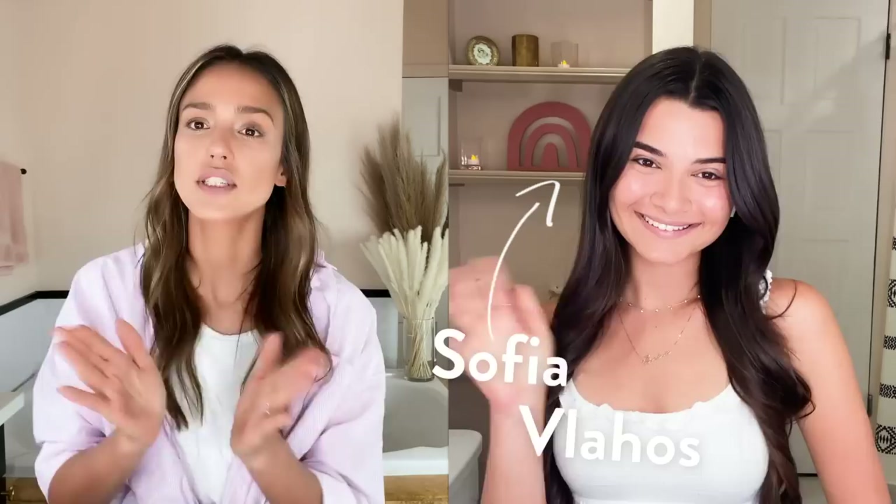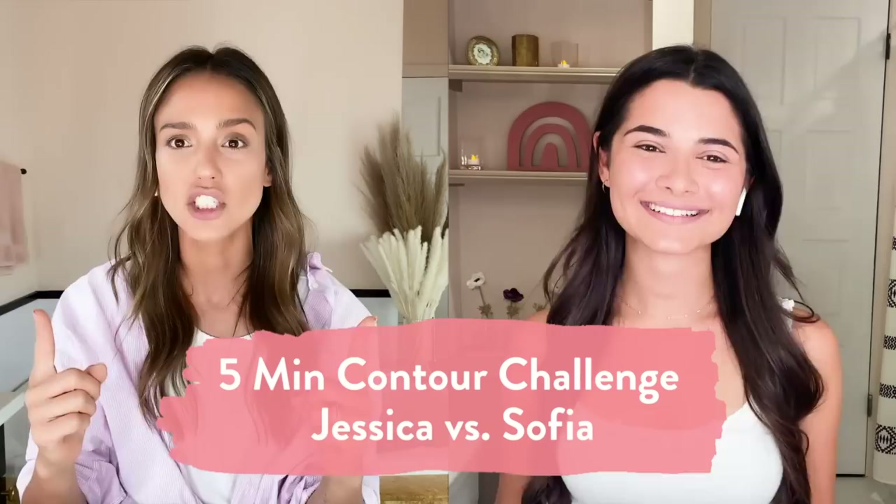Hi everyone! This is Jessica Alba and today we are going to do a very fun challenge. I have a special guest, Sophia Vlahos. Give her a hand, everyone! So, as you can see, this is the end result of the challenge. We did a five minute contour challenge, Claim Beauty. Check it out.